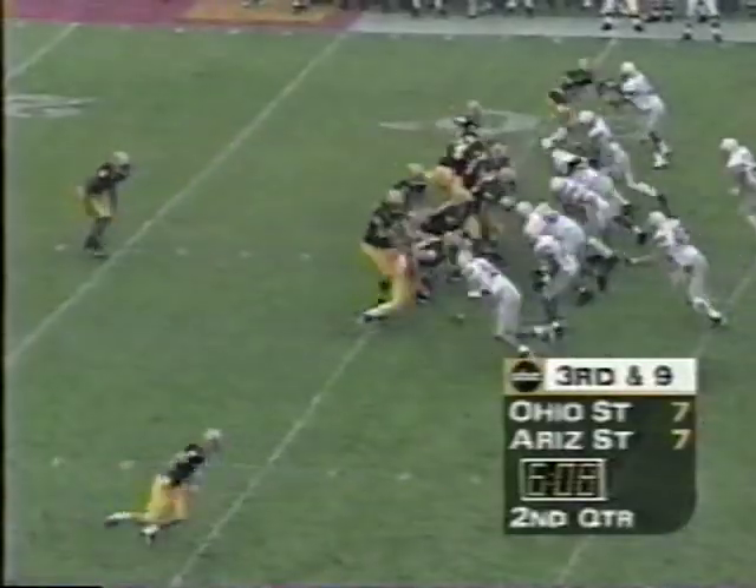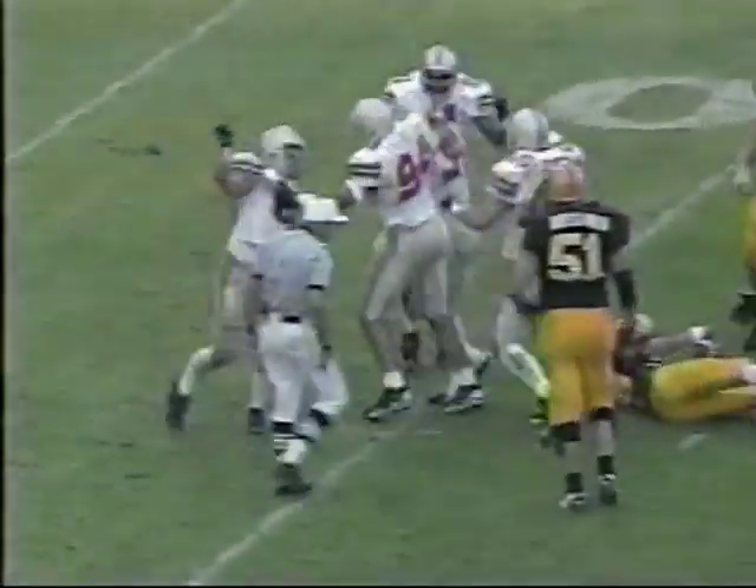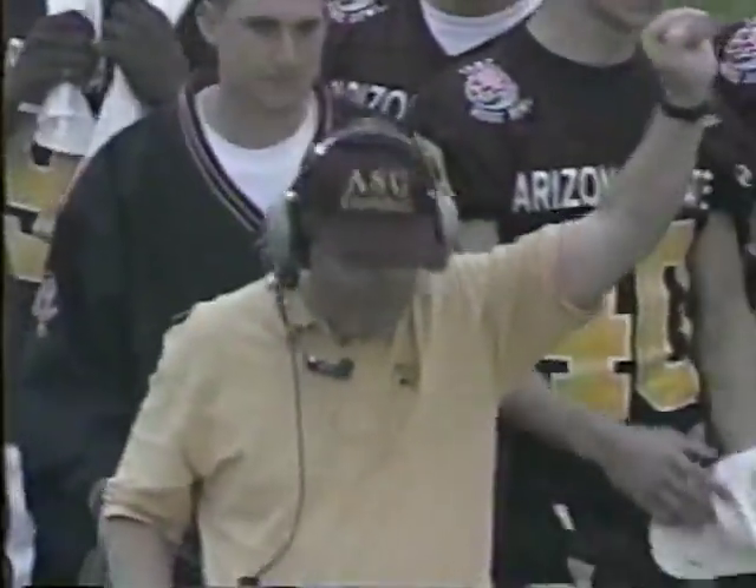Belisari up on the line defensively and he's coming, and so too was Kelly — the safety blitz. When Belisari moved up on the right side, they were able to pick him up, and that just allowed Kelly to come right up the middle.